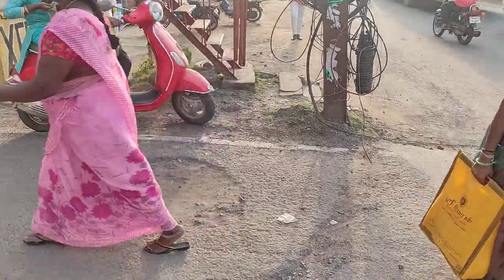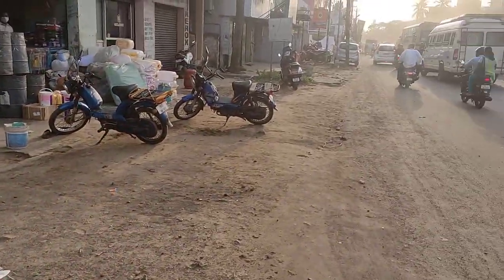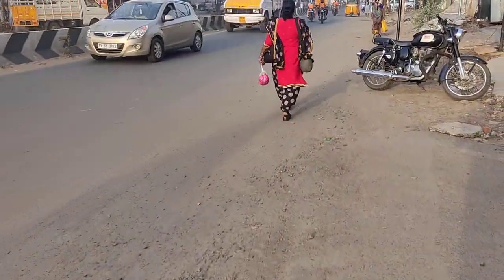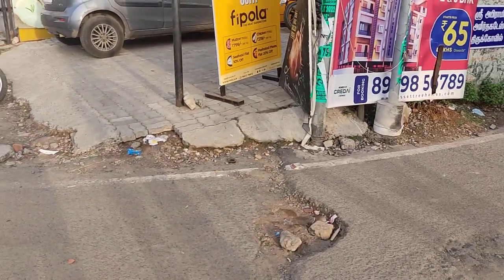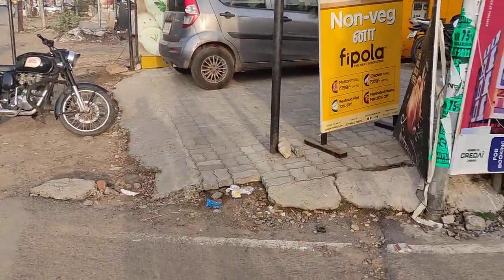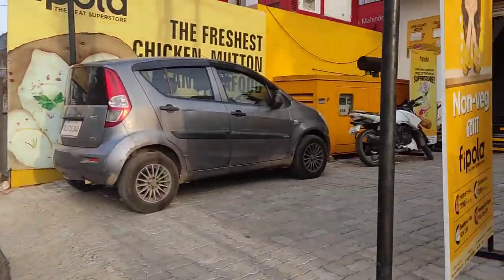We can see there is a proper drainage system on this road. However, in most of the streets they haven't given proper connections. Now, on this main road they are giving connections to all the spaces. Here in this property we have an underground drainage line that is connected to the proper sewage system — so this is the status here.